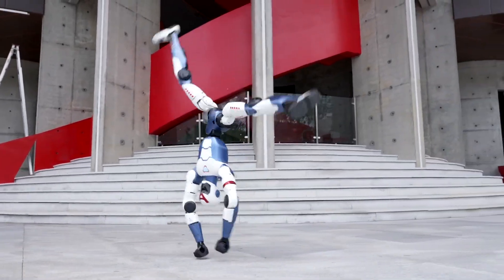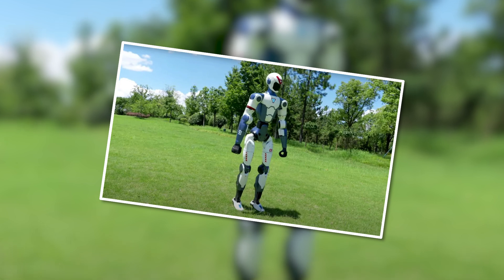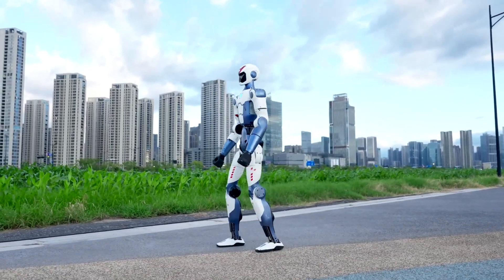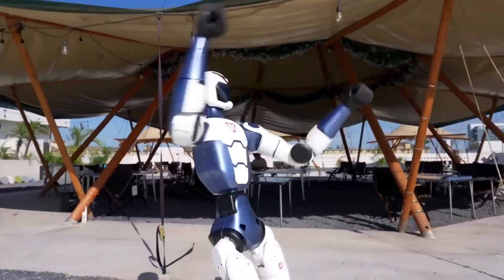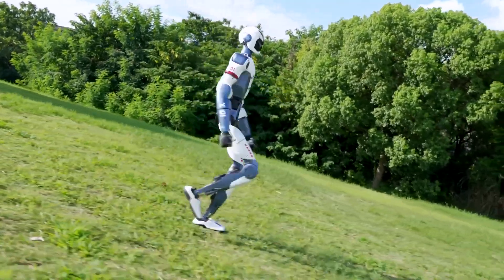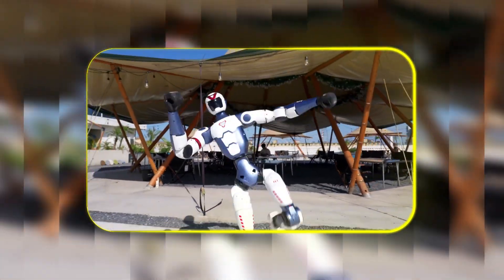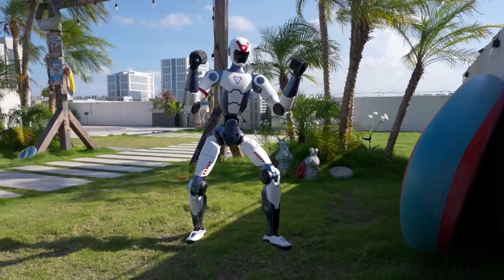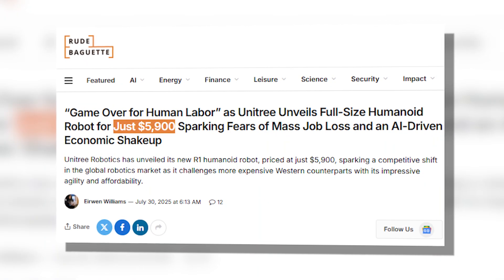The robotics world just got turned upside down by Unitree's R1, and here's why this $5,900 humanoid is causing such a stir. The R1 packs 26 high-performance joints that give it startling agility. In demos, we've seen it sprint downhill, execute flawless cartwheels, kung fu, and recover from falls instantly — movements that typically require much more expensive hardware. What makes the R1 special is how Unitree managed to hit this price point without sacrificing core functionality.